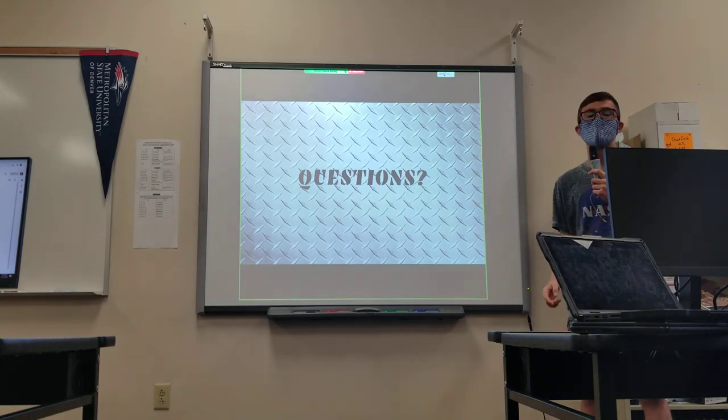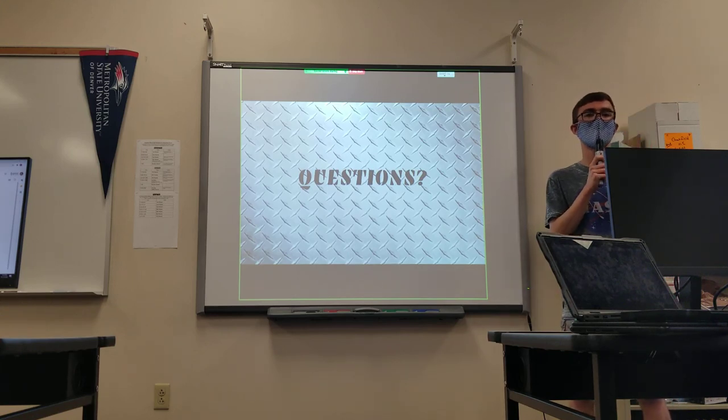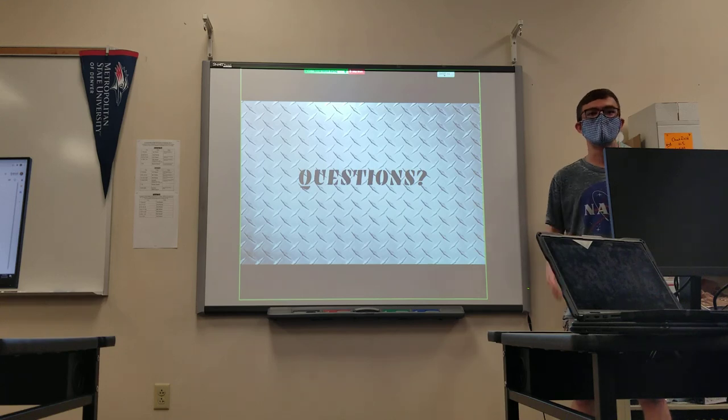That was a lot to go through. If you have any questions, please ask me, Mr. Alonzo, Sam, or anybody else who was present last season about manual questions. And of course, if you have any questions, the best guide to ask is the manual. That is our presentation for today.